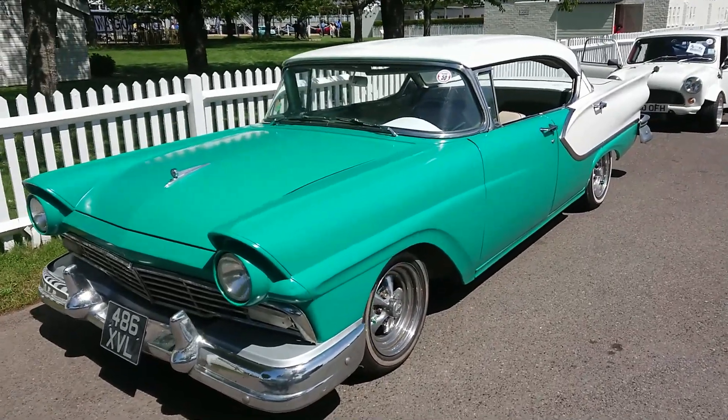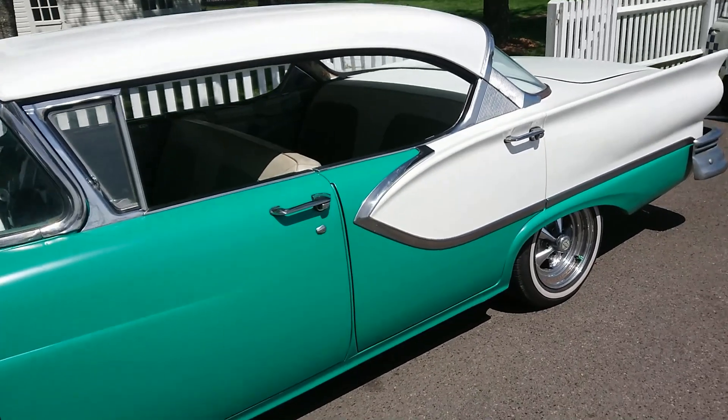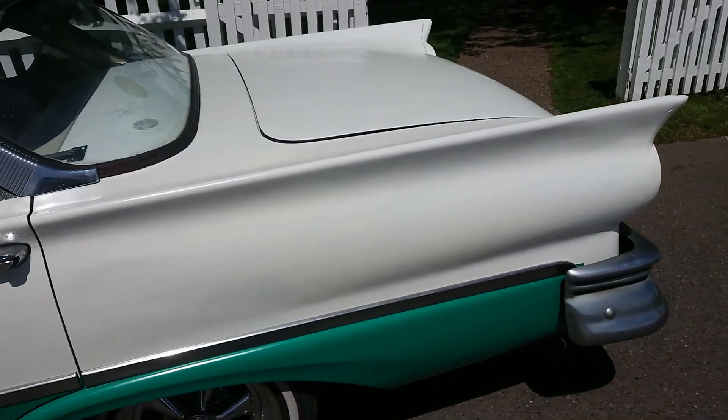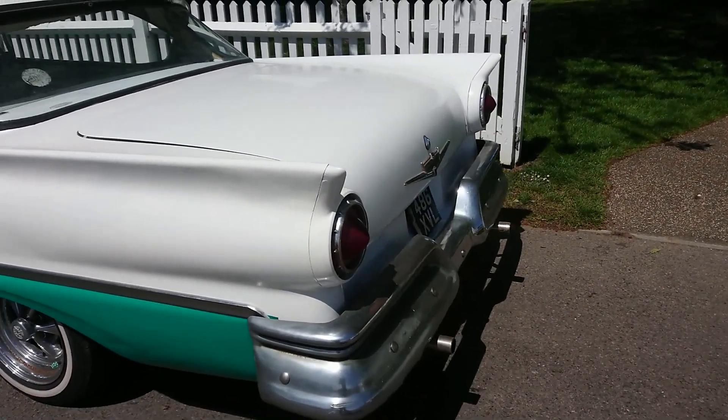1957 Ford Fairlane. The Skyliner electric hardtop was actually used in Thunderball. Interesting wheels on this — I don't think I've ever seen one of these in real life before.